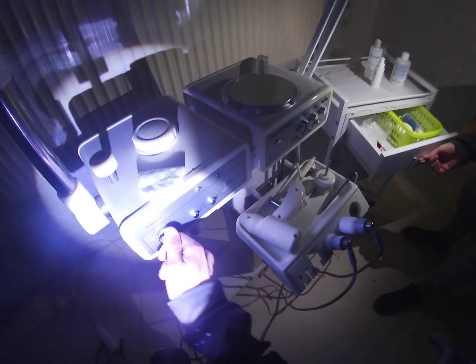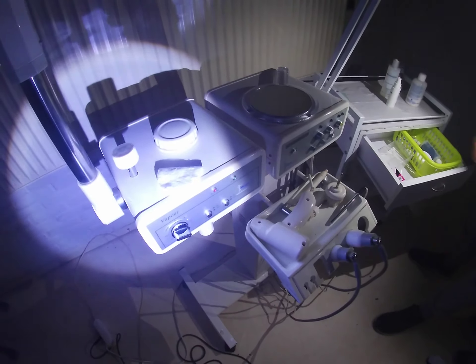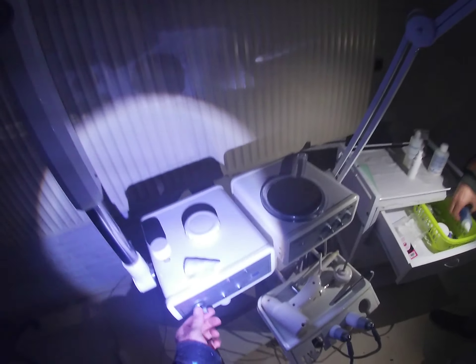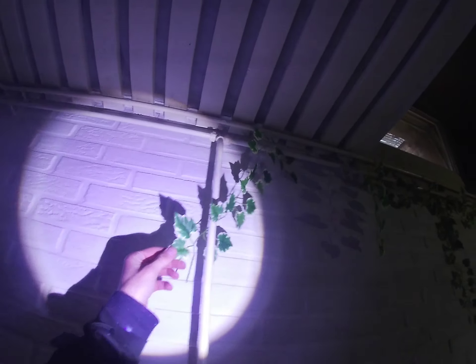Maybe it still works. The timer still works! If you can see, there's also some little nature growing out of the wall — but no, it's a fake one.